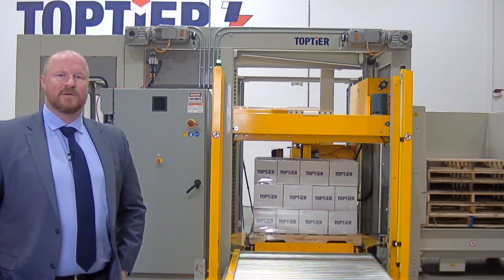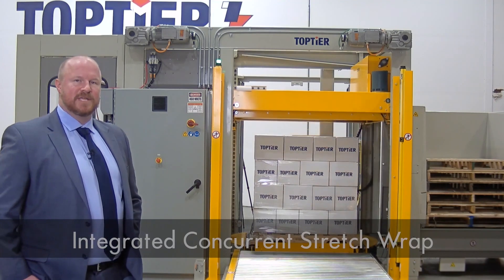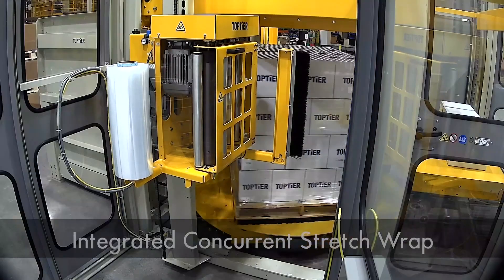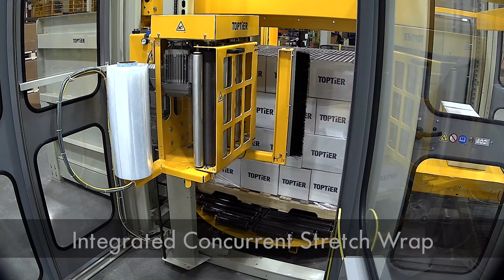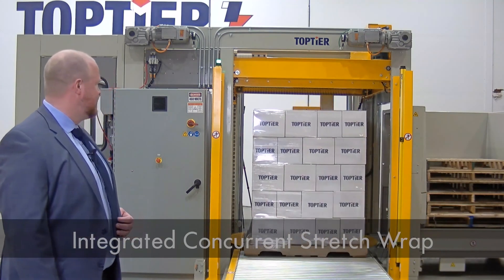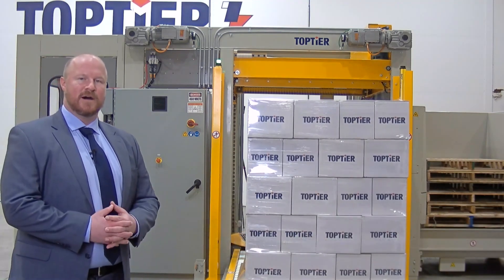Standing here at the discharge, we're going to see the concurrent stretch wrapping in action. We're just going down to deposit a layer. Once we've deposited that layer, our turntable in the load build area is going to rotate. We've got our stretch wrap mast on the back end. Here we've just put the top layer of the load onto the pallet. We've done our wrap finish sequence — cut the film and wiped it against the side of the load. Now we've discharged it. What we've got here is a fully stretch-wrapped pallet load, ready for shipment.